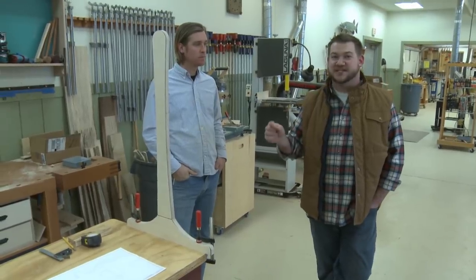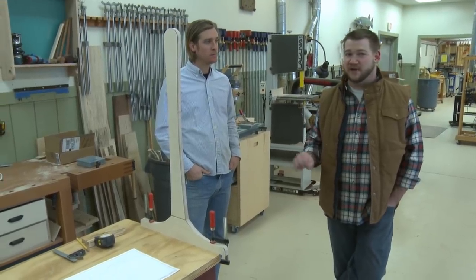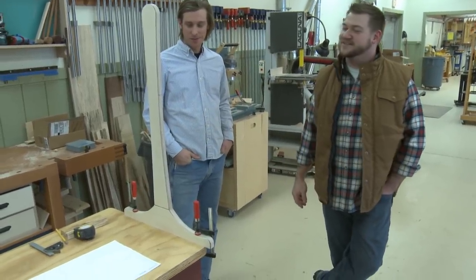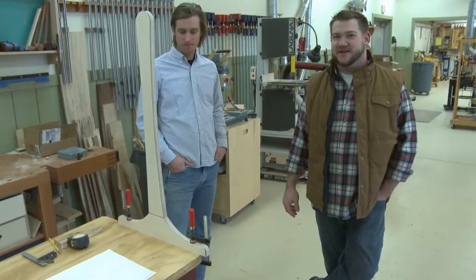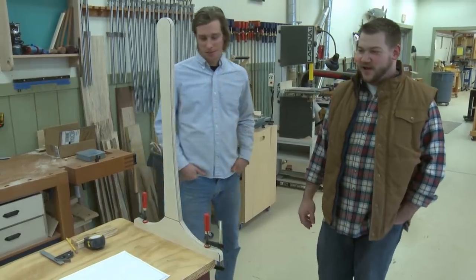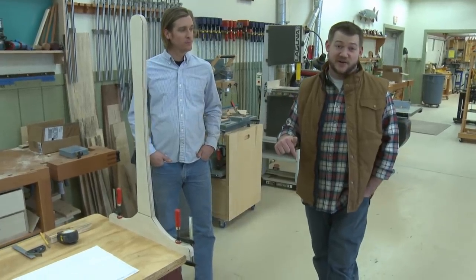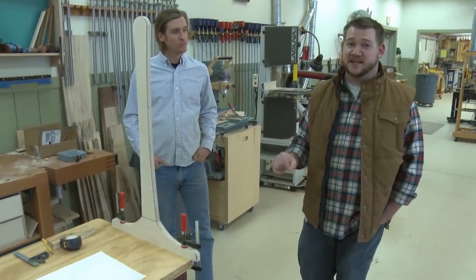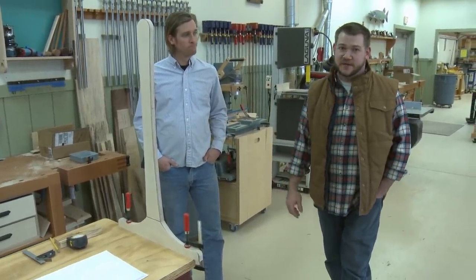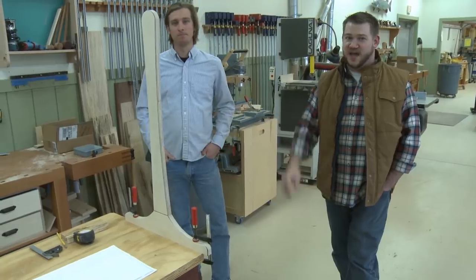Head over to woodsmithshop.com/seminars — Dylan will be hosting an online seminar on becoming a better designer, giving a glimpse into his design process. You can ask him anything about design — it's the no-holds-barred seminar. While you're there, we also sell an all-access pass that gives you access to all the seminars at any time, including ones we've already done. Alright everybody, we'll check in with you next week. Let us know if you have any questions.